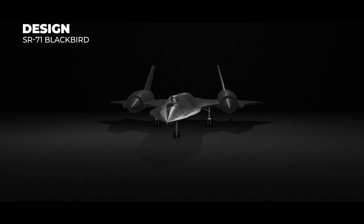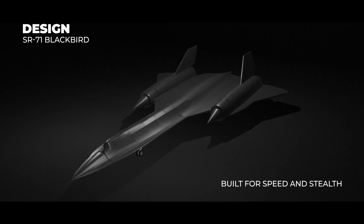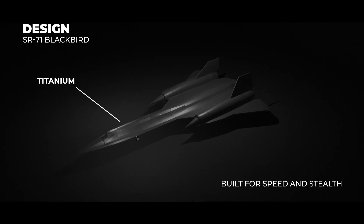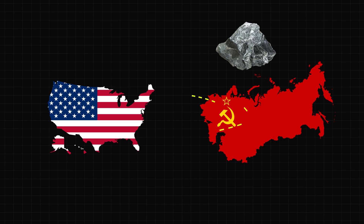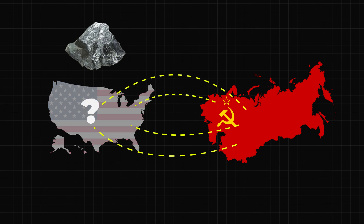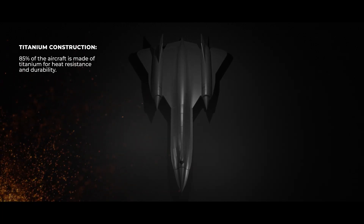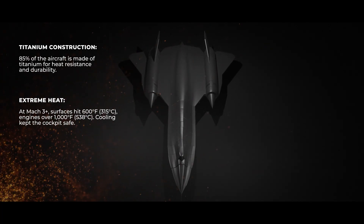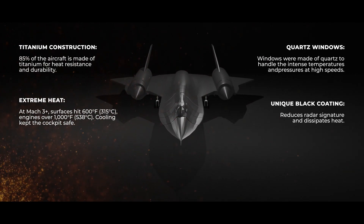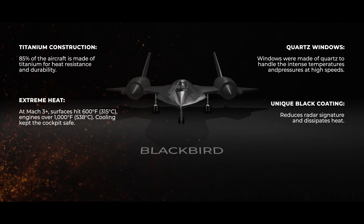Let's talk about what made the SR-71 so special. First off, its design was like nothing else — the entire plane was built for speed and stealth. Its body was sleek and pointed, and it was made mostly of titanium to handle the extreme heat of supersonic flight. This titanium wasn't easy to get, though. In fact, the U.S. had to secretly buy most of it from the Soviet Union, the very country the plane was built to spy on, using fake companies to avoid suspicion. At speeds over Mach 3, the friction from the air would heat the plane to temperatures as high as 315 degrees Celsius, and the windows had to be made of quartz to survive. The aircraft's black paint was a special radar-absorbing material that helped reduce its visibility to enemy radar — that's also why it was nicknamed the Blackbird.